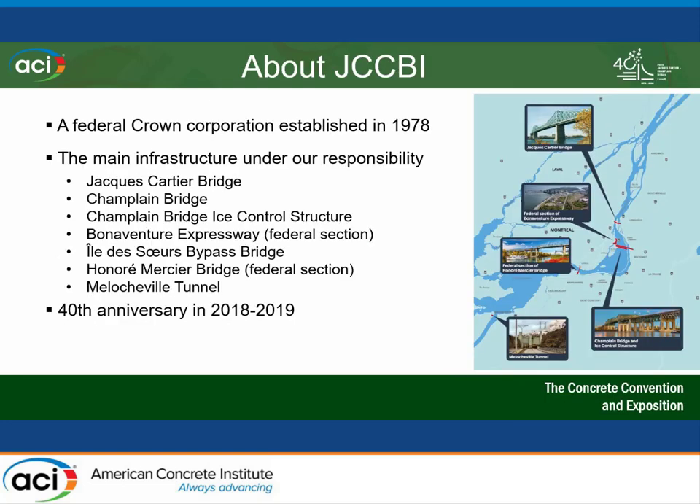The Jacques Cartier and Champlain Bridge Corporation is a federal crown corporation established in 1978. We're mainly responsible for seven infrastructures in the Montreal area, mainly the Jacques Cartier and the Champlain Bridge. We are also responsible for the ice control structures, mainly known as the Estacade, which breaks down ice coming from the St. Louis Lake. We're also responsible for part of the Bonaventure Expressway, the bypass bridge between Nuns Island and Montreal Island, the federal part of the Mercier Bridge over the St. Lawrence Seaway, and the Medocheville Tunnel in the southern part of the Montreal area.